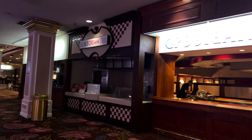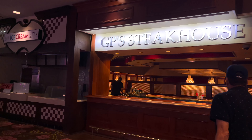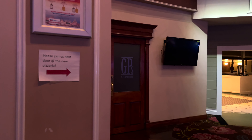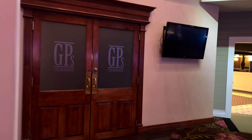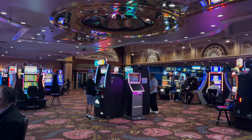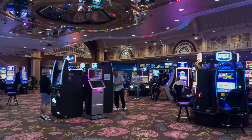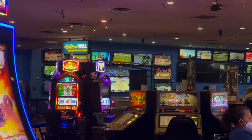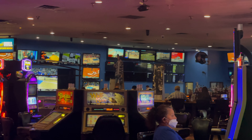They also have an ice cream parlor and a steakhouse. My grandparents have eaten at the steakhouse before and said it's really good. To get to the steakhouse, next to the pillar in between the steakhouse and the pizza area are two double doors with 'GPS' on it — that's how you enter it. This is the gaming floor; they do have a sports book, it's very small and in a corner.